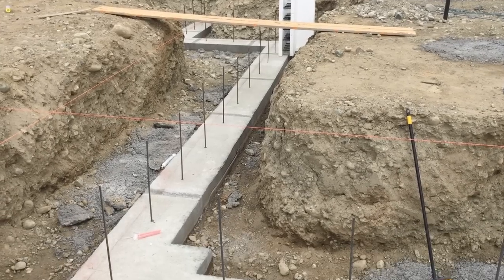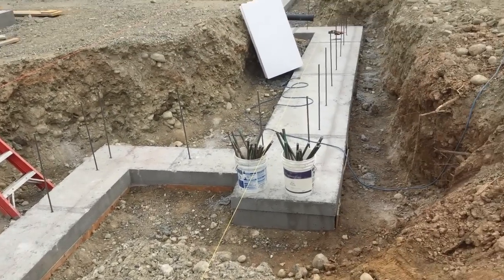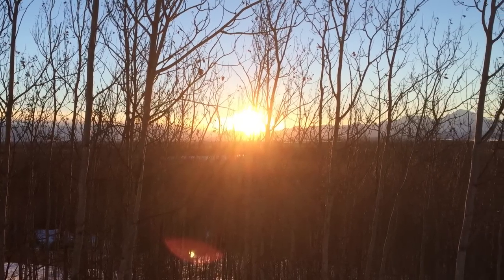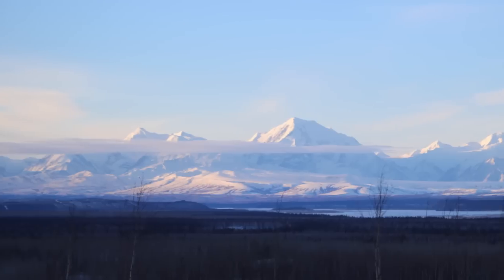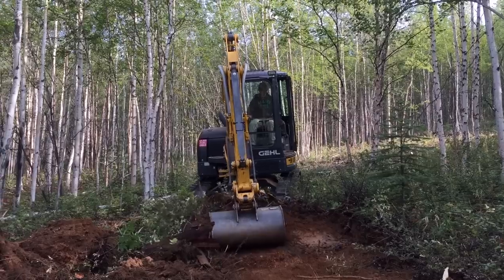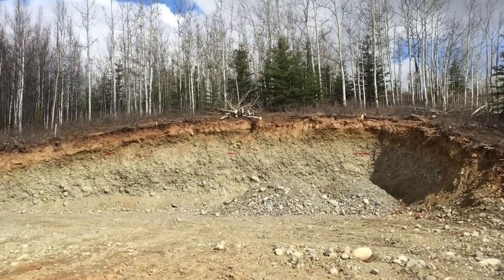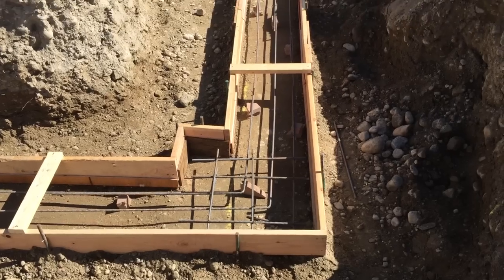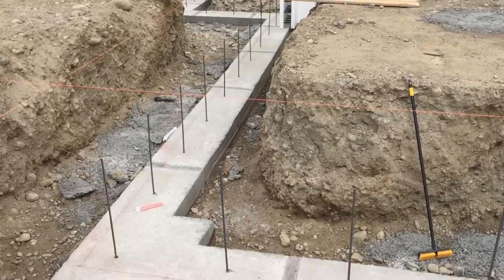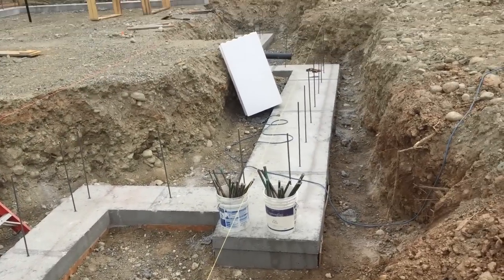After the concrete's set and you strip the forms, it's time to lay out your building lines again on the footer. When you build, it's like two steps backwards before you can go one step forward. So much work to get to this point. Having the footer support is a huge deal, and we're so excited for next week when we'll be able to start stacking ICF blocks and get out of the ground.